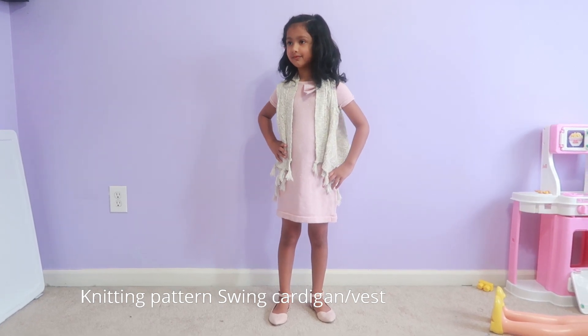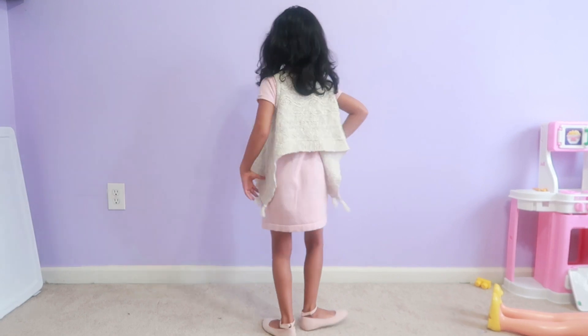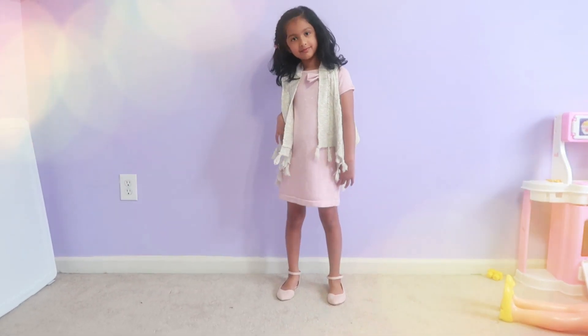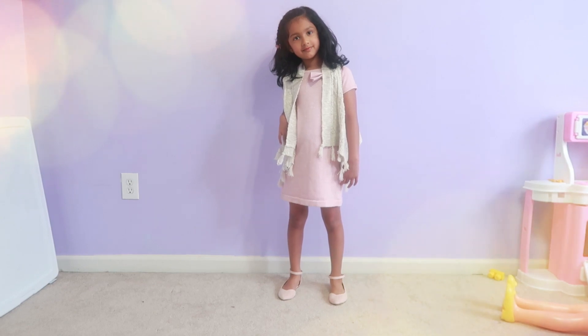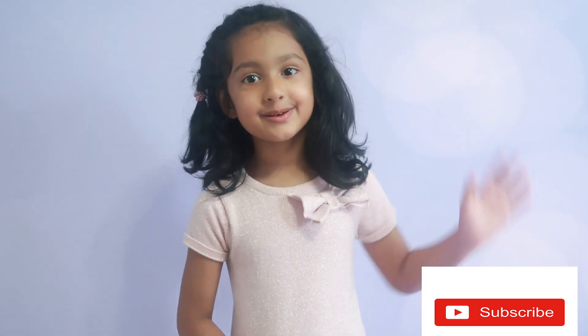This will be best for you. If you want to use this style, try it. Hope you liked the video. See you. Bye!